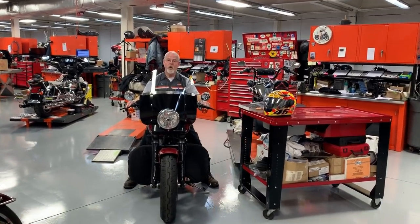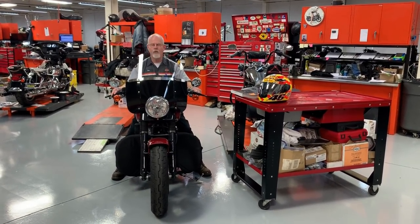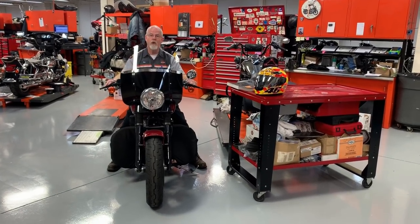Welcome to the Service Clinic at Low Country Harley-Davidson. I'm Doc Harley. Today we're talking about buffeting — not buffet. I do know a good buffet down the road, but today we're talking about buffeting.